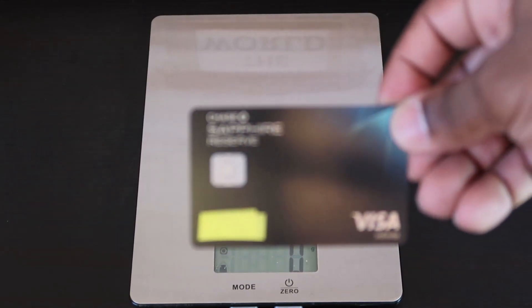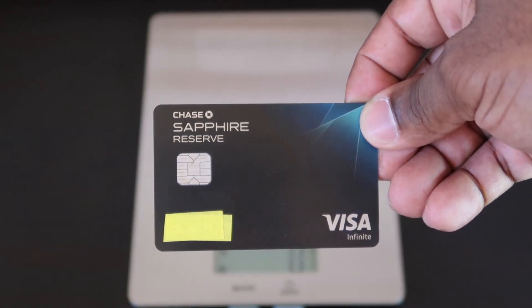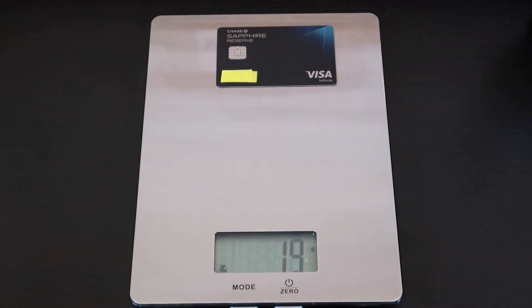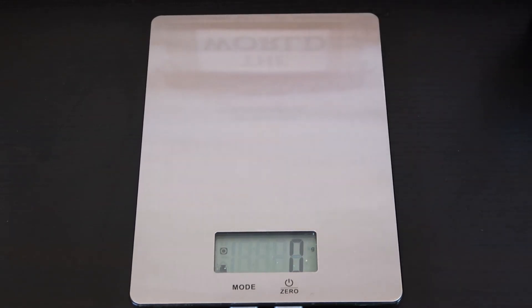Next up, the Chase Sapphire Reserve. This one's a pretty sleek card, getting a little heavier. That one comes out to 13 grams. Chase Sapphire Reserve, 13 grams.